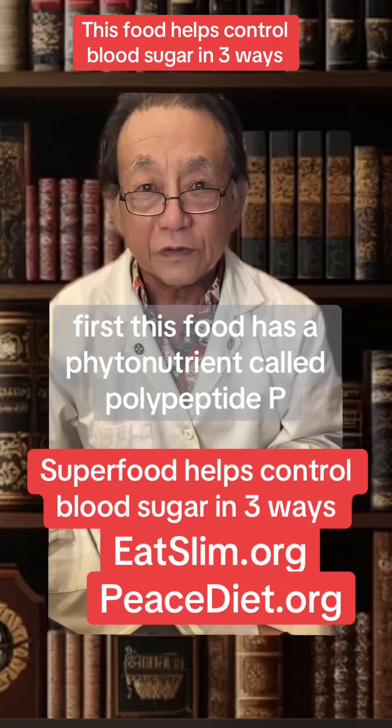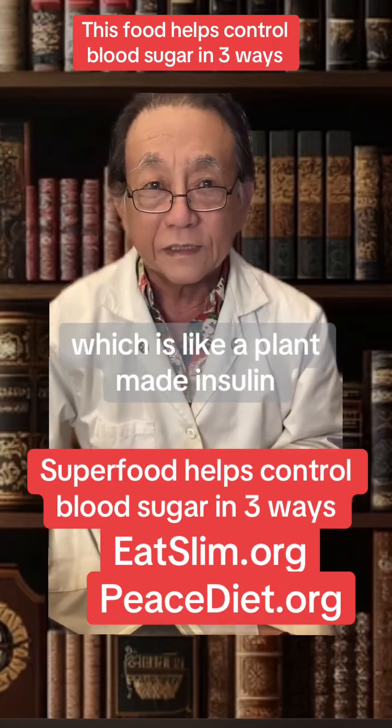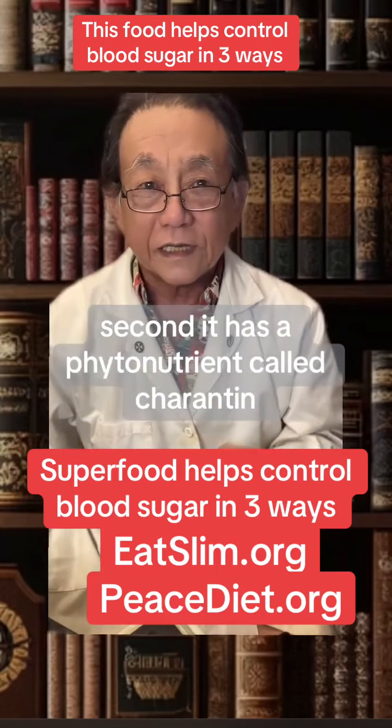First, this food has a phytonutrient called polypeptide P, which is like a plant-made insulin, as it can bind with insulin receptors to lower blood sugar.